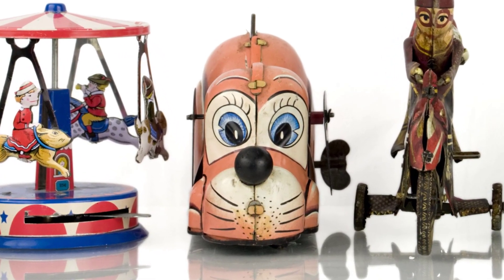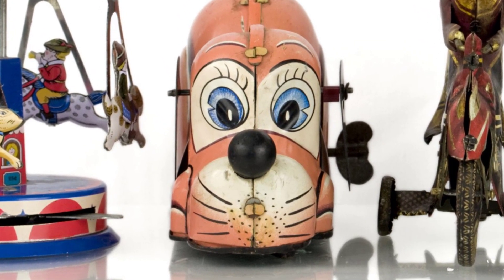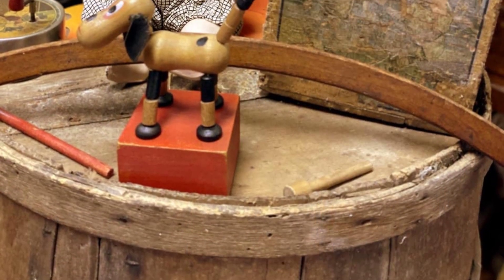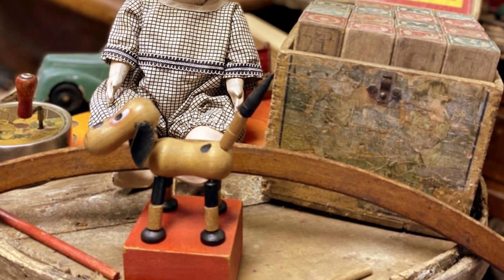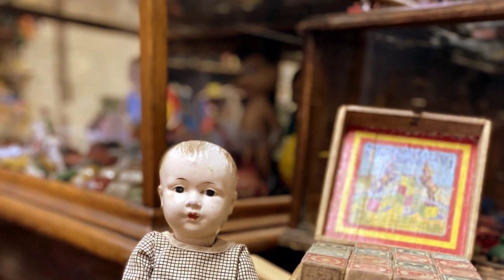Toy collecting is a fascinating hobby that allows adults to relive their childhood memories and preserve the legacy of these old toys. The prices of these toys continue to rise, making them valuable investments for collectors. Whether it's toy soldiers or wind-up comic character toys, there is something for everyone in the world of toy collecting.